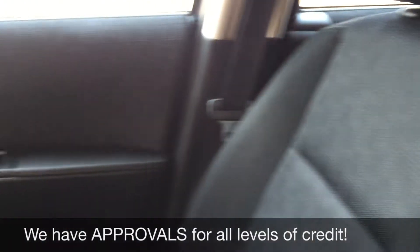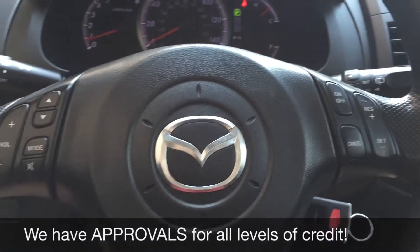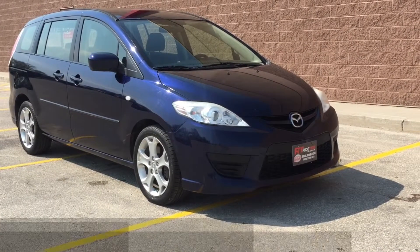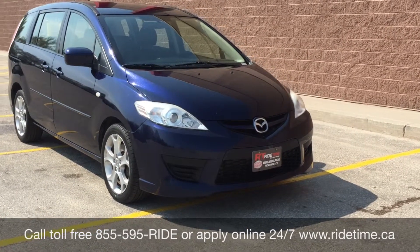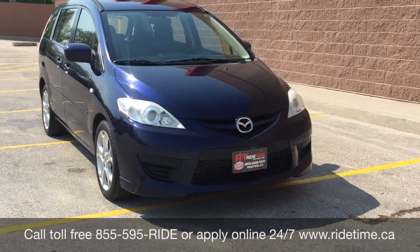And that is it for in here, so why don't we step out front and tell you how you can get a vehicle just like this. This is just one of the many great vehicles that you can get with us here at Ride Time. You can always check them out online at ridetime.ca or give us a call toll free at 1-855-595-RIDE.